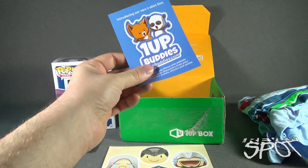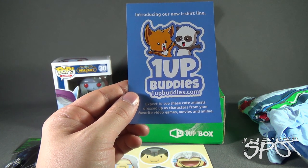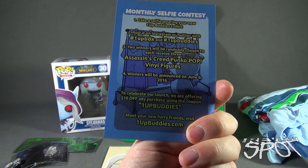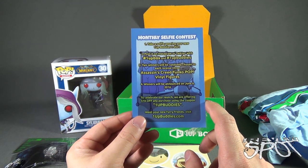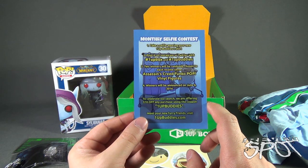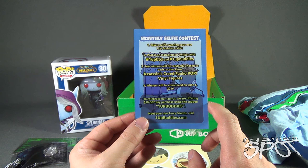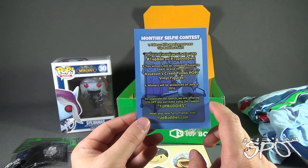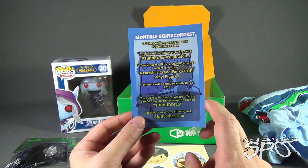We also have a card introducing their new t-shirt line: OneUpBuddies, at OneUpBuddies.com. Expect to see cute animals dressed up as characters from your favorite video games, movies, and anime. There's also a monthly selfie contest — take a selfie wearing your new OneUpBuddies t-shirt and post it on Instagram or Twitter using hashtag OneUpBox and OneUpBuddies. Two winners will each receive Assassin's Creed Funko Pop vinyl figures, with winners announced June 6, 2016. To celebrate the launch, they're offering $10 off using coupon code OneUpBuddies at OneUpBuddies.com.